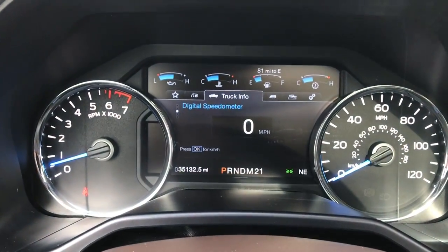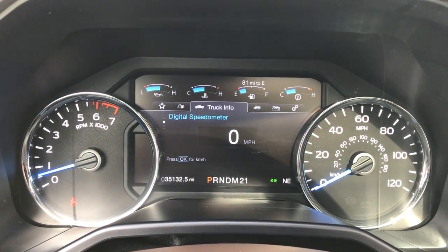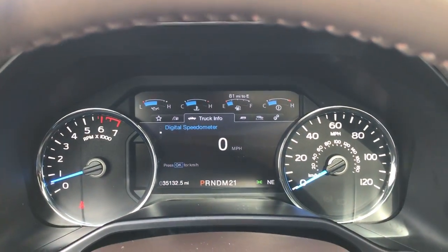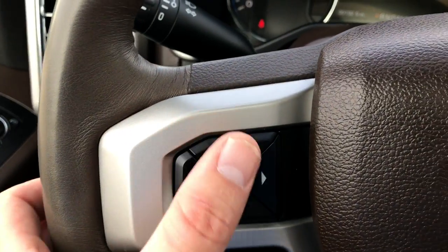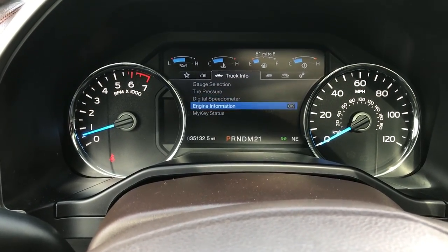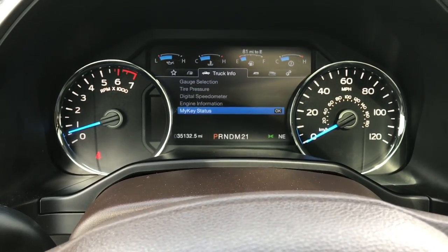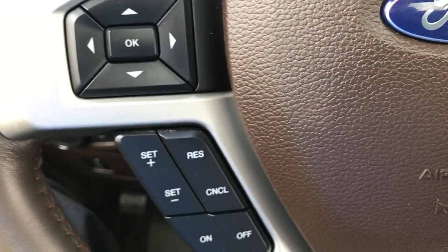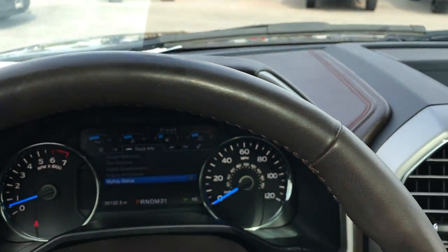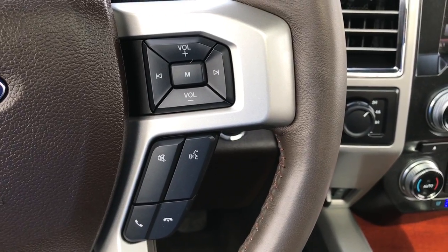You have your big instrument cluster here and you can see that this truck has 35,132 miles. You get a digital speedometer and you can do all your controls using these buttons — tire pressure, gauge selection, engine information, my key status, mileage, all that sort of thing. You've got cruise controls on the heated leather-wrapped steering wheel, which is in really nice condition. You have volume and Bluetooth audio controls as well.